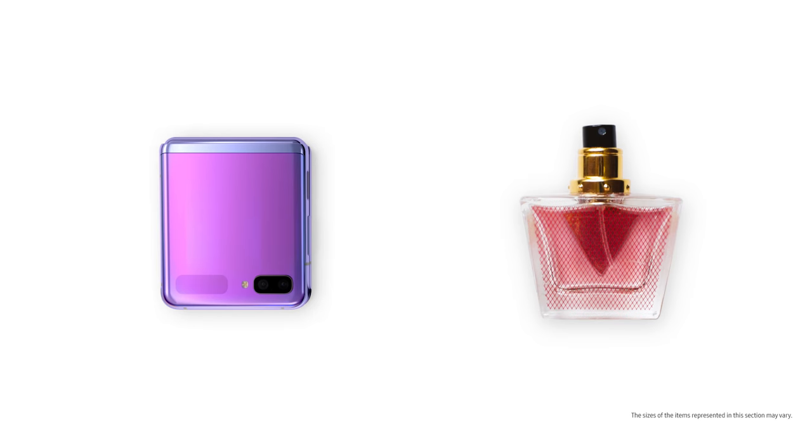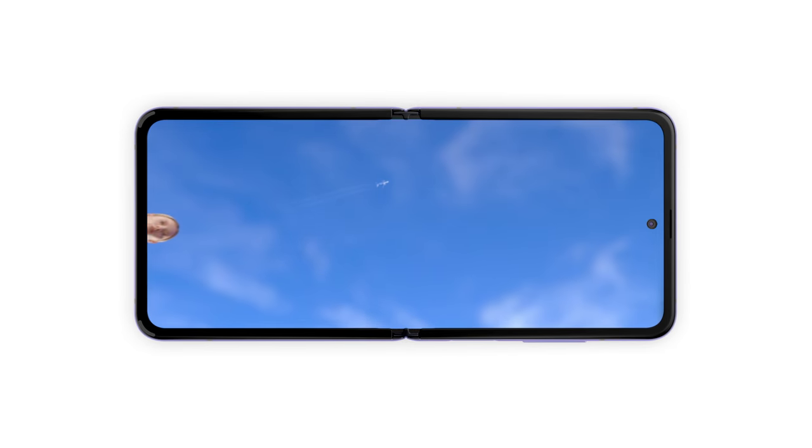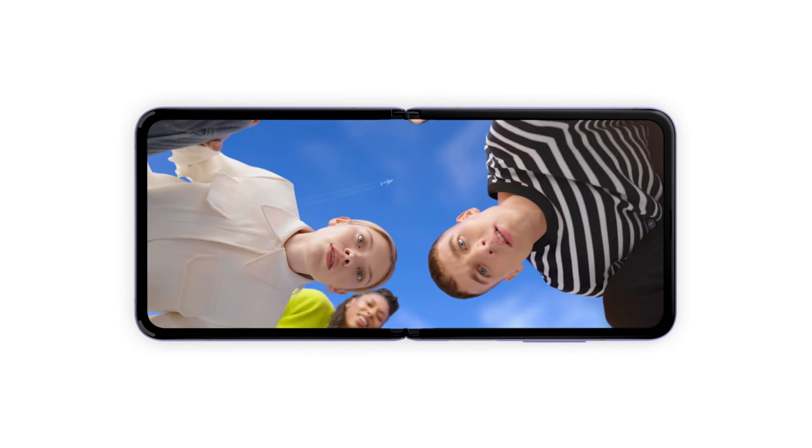When folded, Z Flip's the size of this, this, this, this and this. But when folded open, it nearly doubles in size. Standing out and getting people talking.